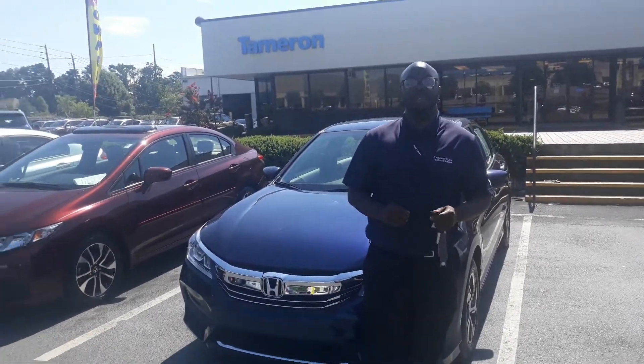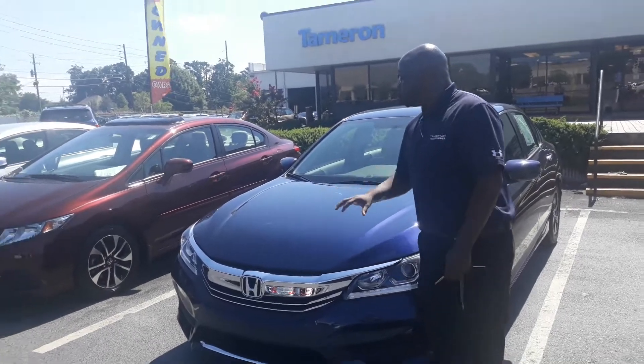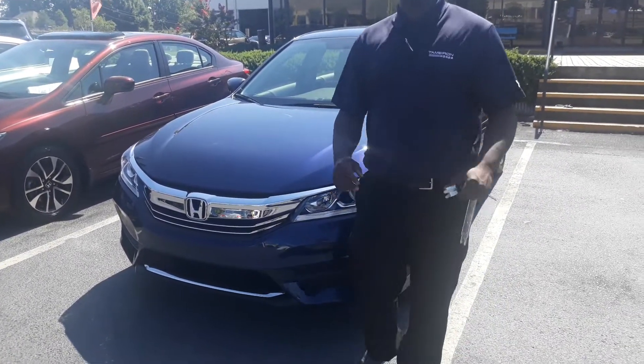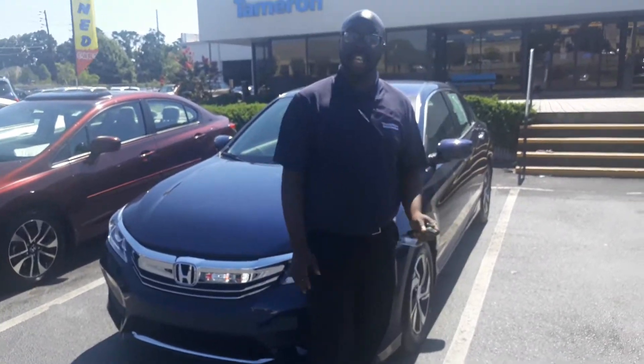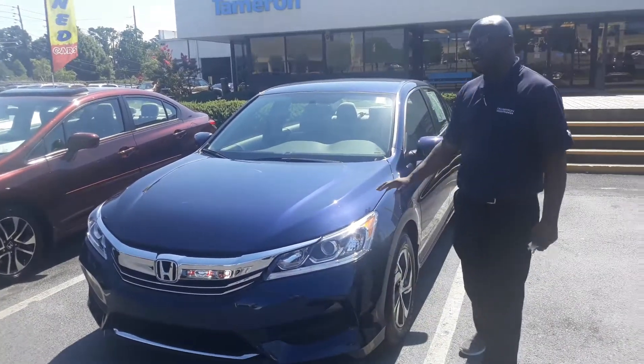This is Eric with Tamron Honda here in Hoover. I want to thank you so much for your internet inquiry on this gorgeous 2017 Honda Accord. This vehicle only has 4,000 miles on it — that's ridiculously low. This thing's barely been rolled around. It's been well taken care of.